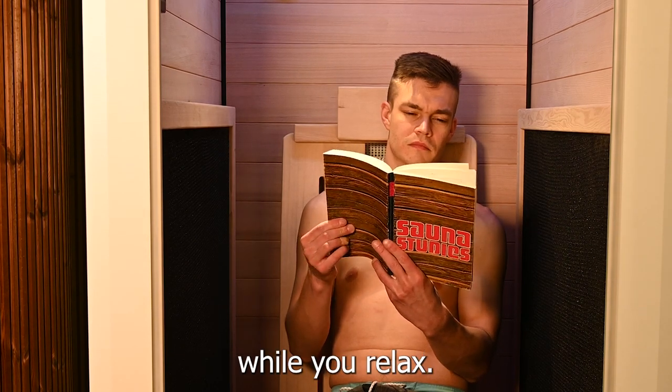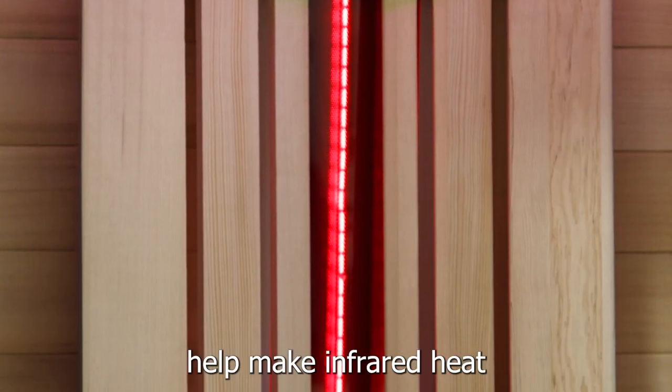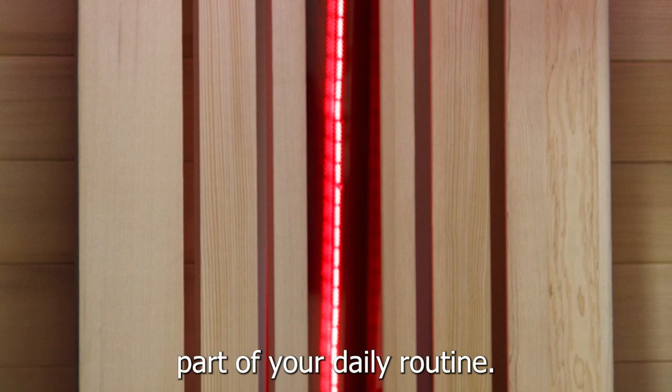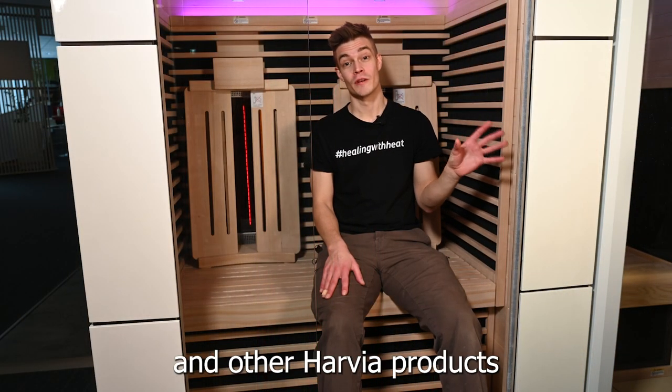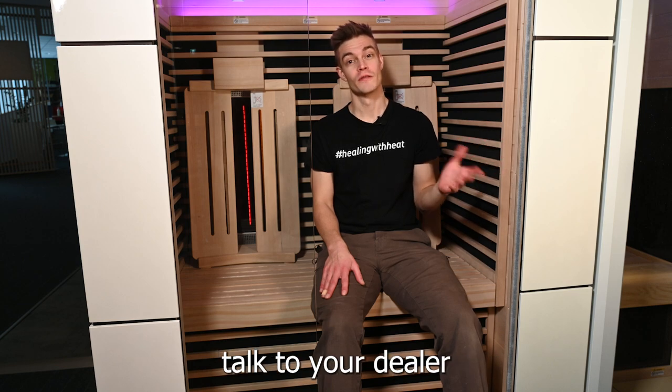All of these features help make infrared heat part of your daily routine. For more information on these infrared cabins and other Harvia products, talk to your dealer or visit harvia.com.